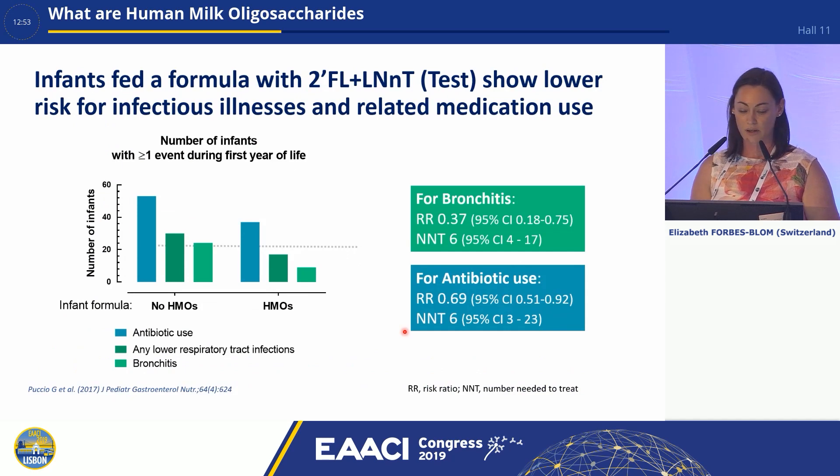If we briefly take a look at some data, what we can see here is infants who have been fed a formula containing two HMOs — 2-FL and LNNT — have a lower risk for infectious illness and related medication use. You can see for bronchitis here in the light green, there is the number of infants who have bronchitis in the absence of HMOs, and you can see this marked reduction in bronchitis occurrence in infants who receive formula with HMOs, along with the risk ratio showing that big reduction. Again, if we look at antibiotic use, you can see a marked reduction in those infants who did receive HMOs as denoted by the risk ratio here.